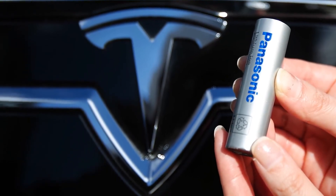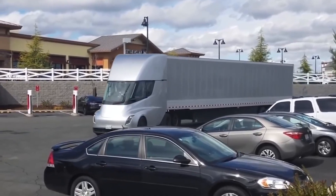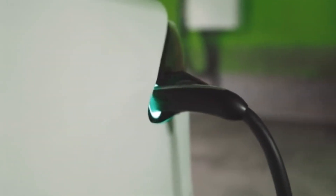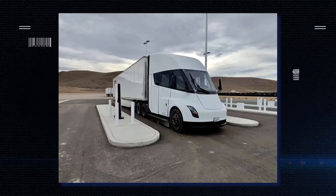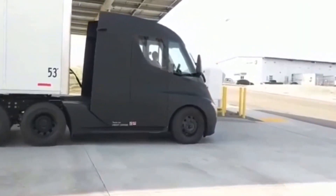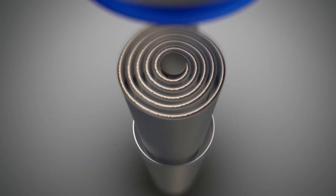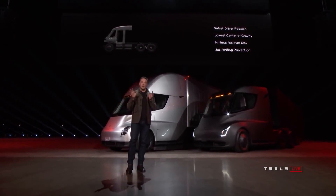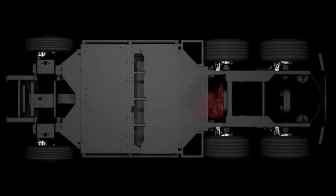The 500-mile range semi would require a 600kWh to 1,000kWh battery pack. Because a 600kWh battery pack weighs around 8,000 pounds, it would cut into the payload of the truck, which isn't good considering a truck's main job is to carry a payload. But Tesla has made significant advancements in battery technology since the semi's debut, including the launch of the 4680 battery cells. Because these cells are lightweight but have a high power density, they may be able to lower the weight of the semi, allowing for bigger payloads. But there is still one huge issue: the range.